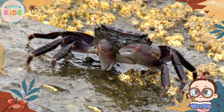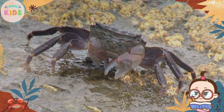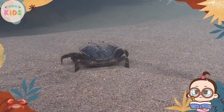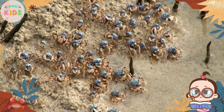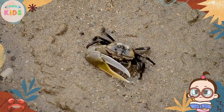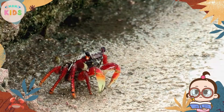Crabs have specialized legs that allow them to scuttle sideways, giving them a distinctive sideways walk. Their legs are also equipped with claws, which they use for defense, feeding, and interacting with other crabs. Crabs can also swim by using their back legs as paddles.